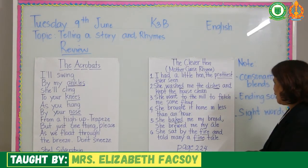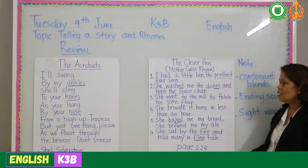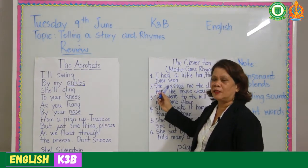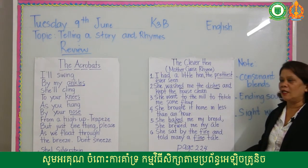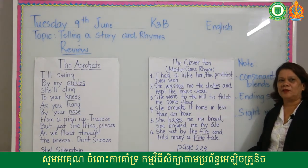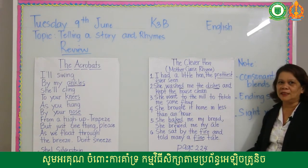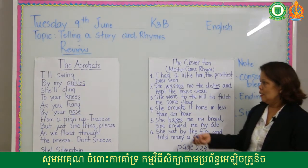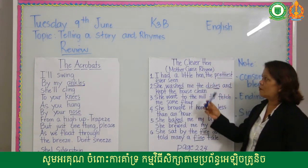We've already finished that lesson, so the only thing for you to do is to remember. I want you to practice today — the poem and the storytelling. Later we are going to read a story again and also rhymes. I will give you some guidelines on how to read a story and how to read rhymes. Please read this. I'll give you 10 minutes to practice, then send me your voice message. I will check if you know how to read the whole poem 'The Acrobats' and also the story of 'The Clever Hand.' I'll be back after a few minutes.